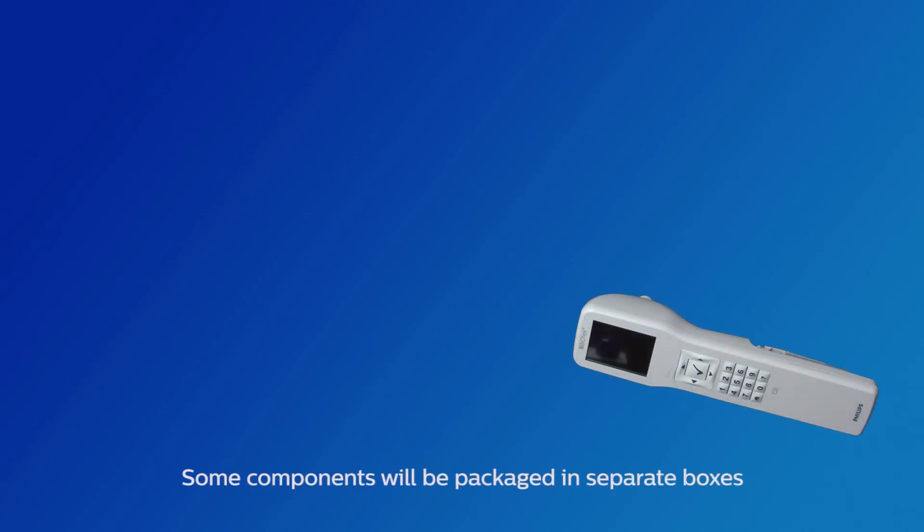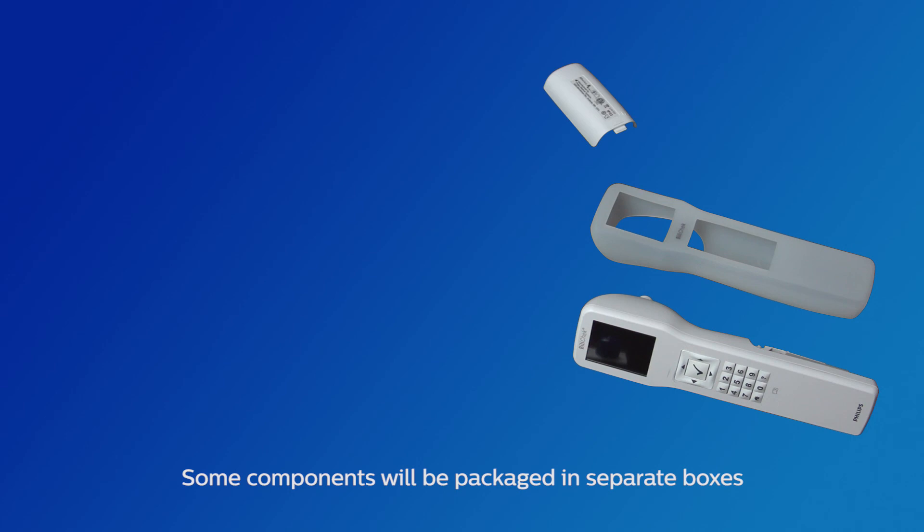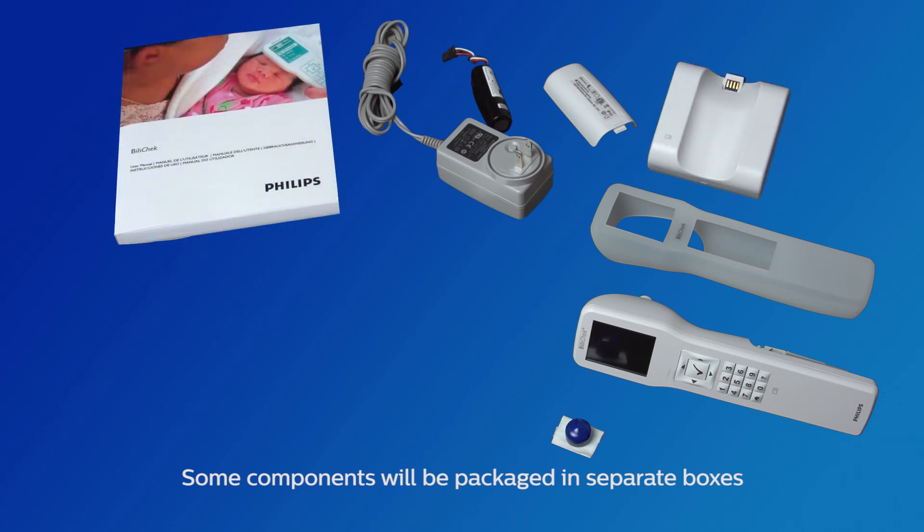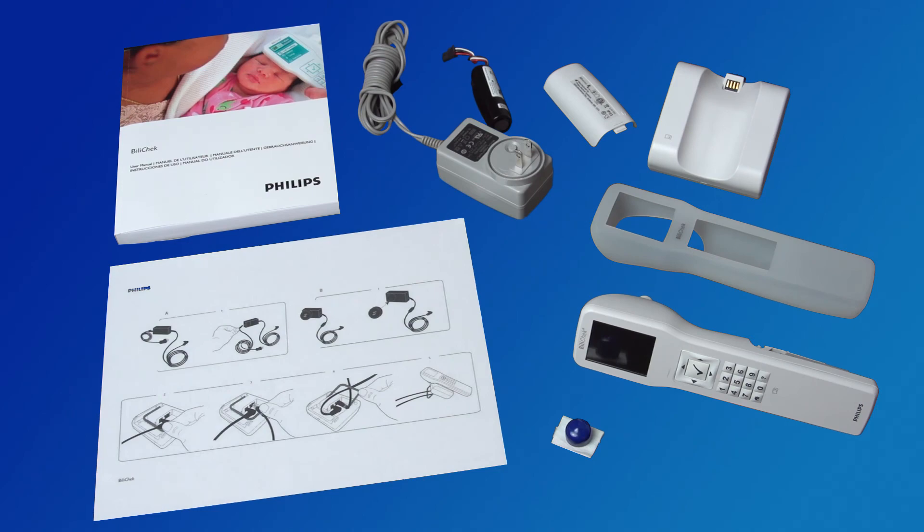The BiliCheck system includes the following components: BiliCheck handheld unit, protective sleeve, battery door cover, power supply, battery, protective tip, charger base, instructions for use, and quick start guide.